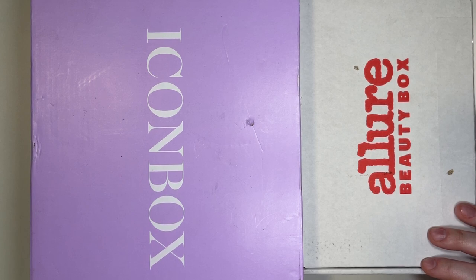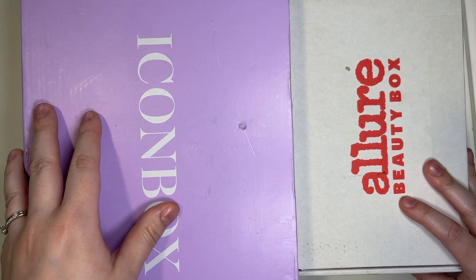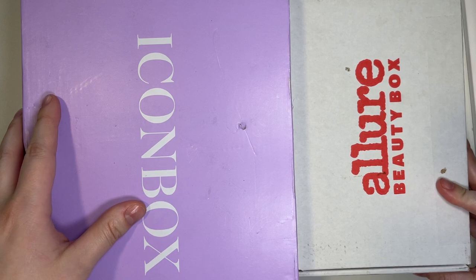If you're new to my channel, this is a monthly series that I do called Battle of the Unboxing. I take my Ipsy box and my Allure box, we unbox them together to see what goodies we got, and then I put them head to head to see which one won. They're both subscription boxes that I get monthly, and they range in different prices.